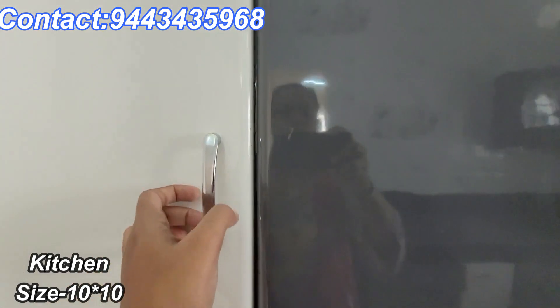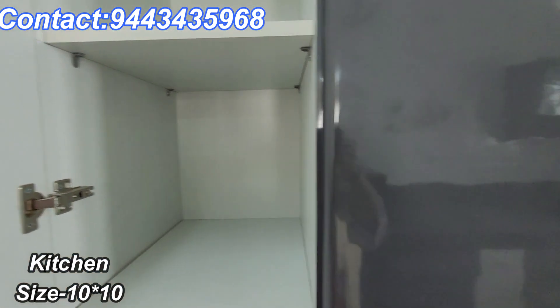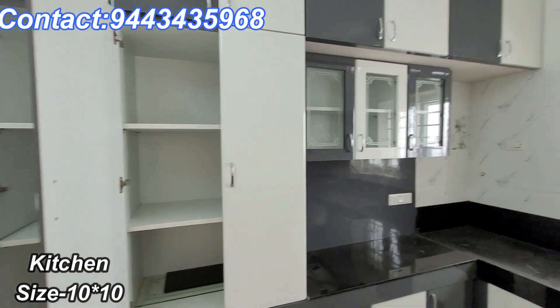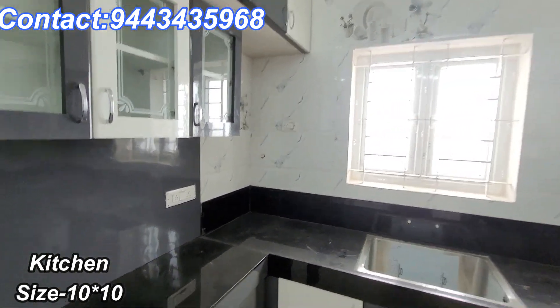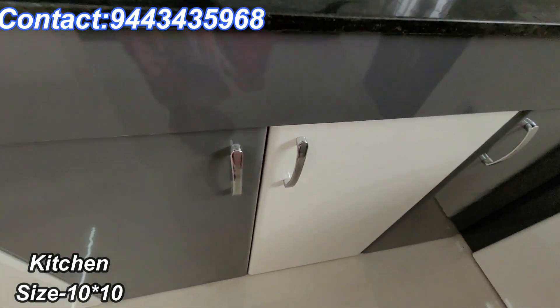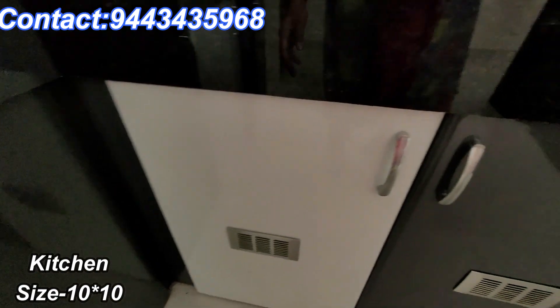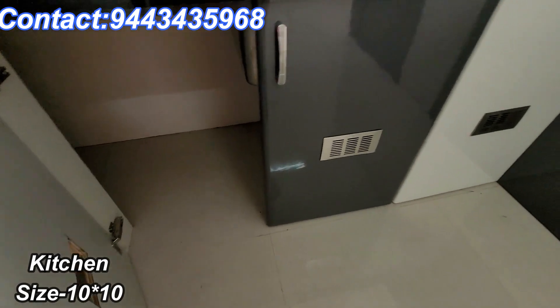You can see the shelves and the cupboards. The kitchen size is 10x10.